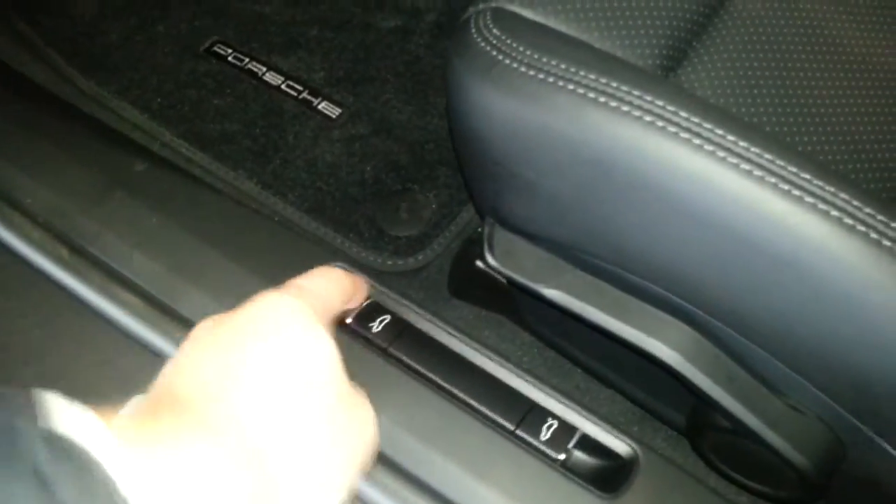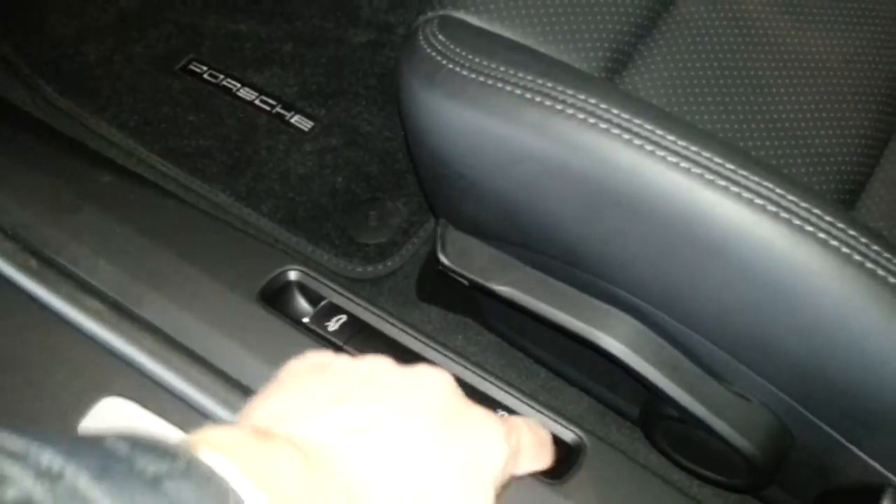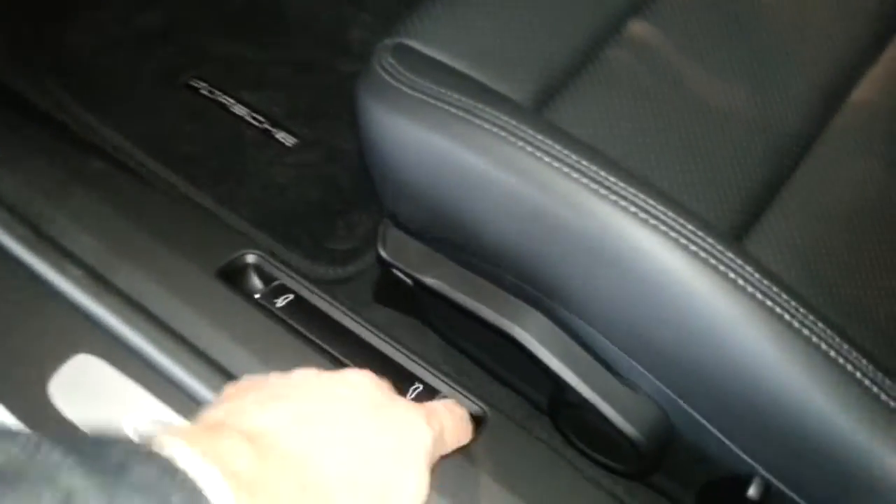Folding mirrors. The hood button — you can open the hood with this. And the rear trunk button. The front door.